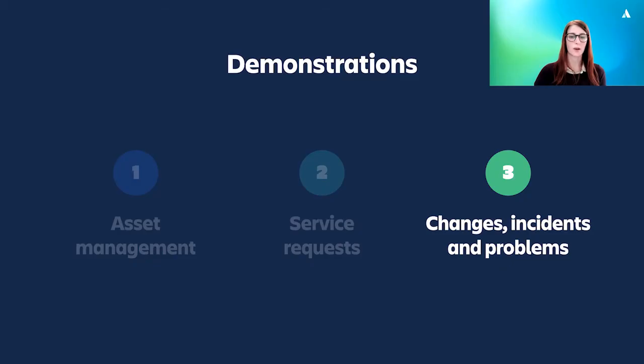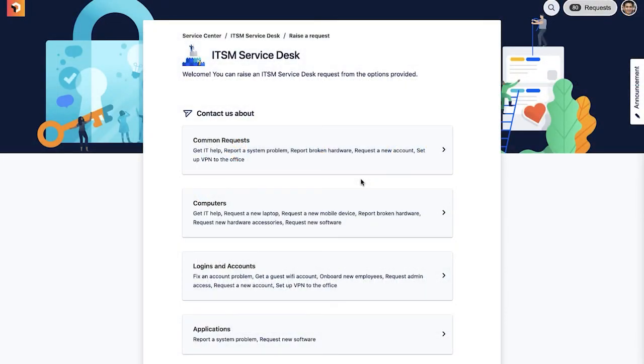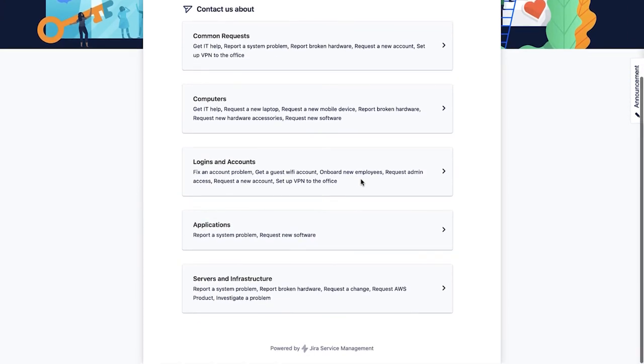In our final demo, let's take a look at what happens when there's a change, incident or problem with our services or infrastructure. We'll focus on an incident example, but the same principle applies to changes and problems too. In this demo, one of our service desk agents has noticed a few customer issues coming in — they're saying that they can no longer access certain pricing pages on the company's website. So the agent decides to raise an incident.